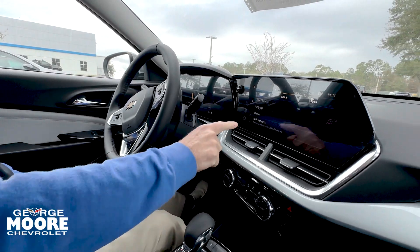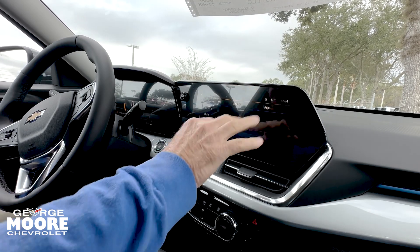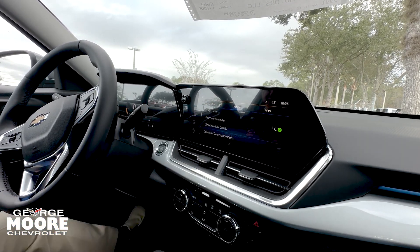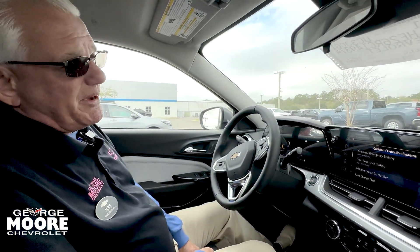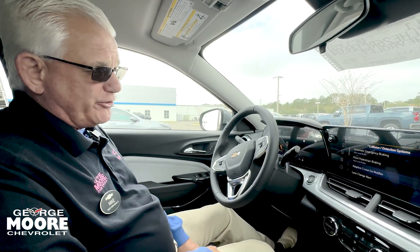Go under settings — your Wi-Fi. Nice big display on your vehicle. Rear seat reminder, collision detection systems, all kinds of safety features. Under 50 miles an hour the vehicle will stop for you, including front pedestrian braking under 50 miles an hour.